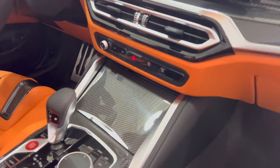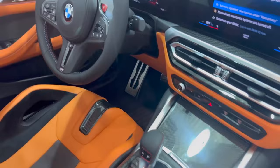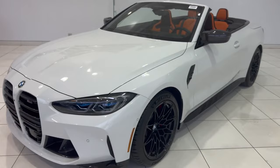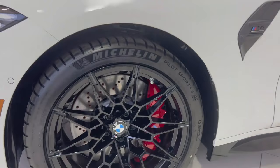Base models feature six-speed manual transmissions and rear-wheel drive, but an automatic gearbox and all-wheel drive — BMW calls it X-Drive — are offered as well. A revamped suspension with adaptive shocks is also part of the M4's long list of upgrades, along with more powerful brakes and larger wheels and tires. The result is a true sports coupe that delivers exceptional acceleration and handling.